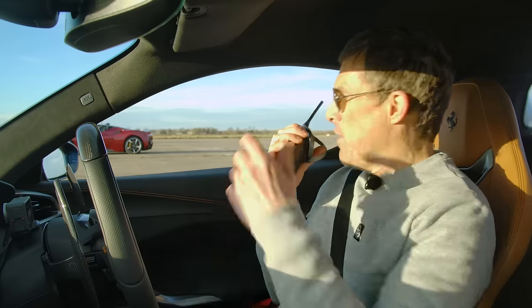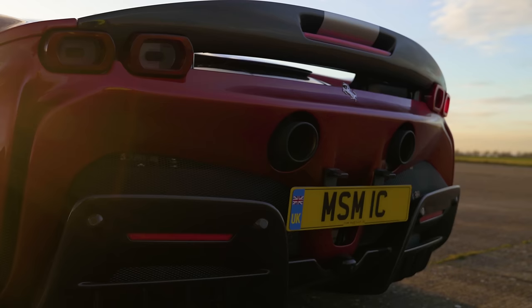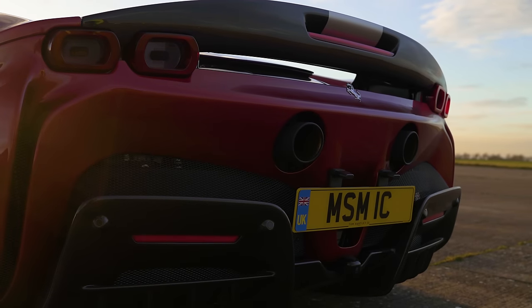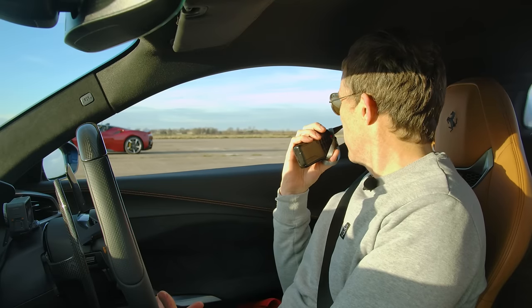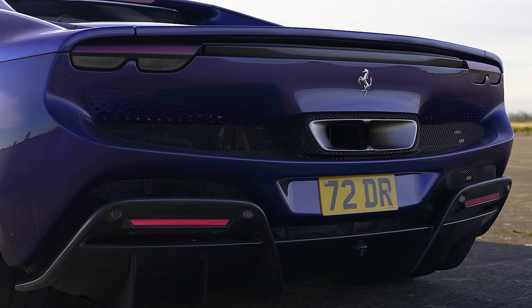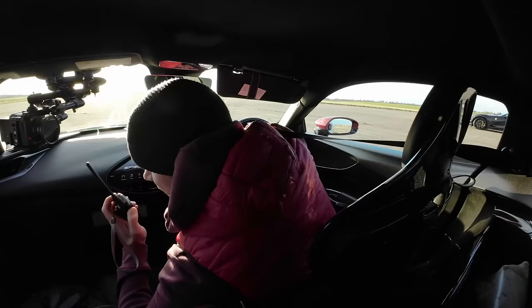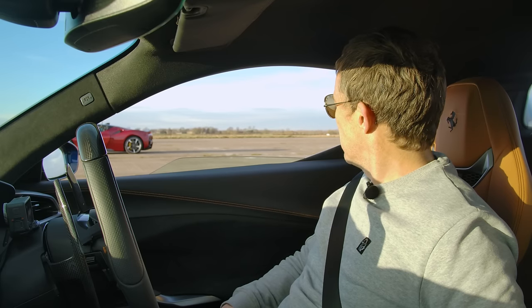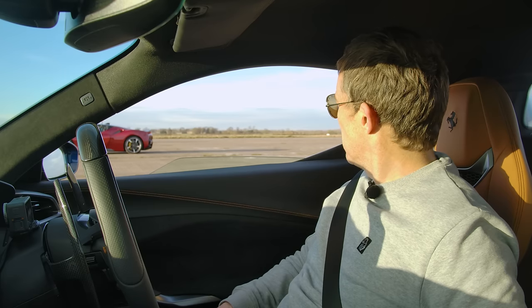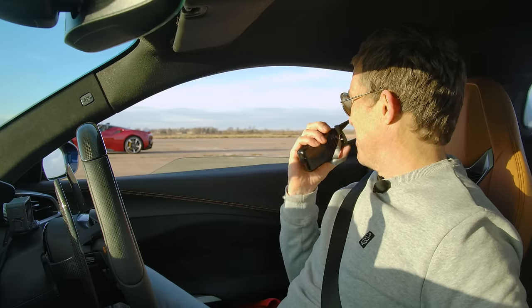The 812's V12 sounds incredible — if you can hear it. The SF90's V8 is louder and closer sounding. But the 812 ultimately wins the sound check — naturally aspirated V12 takes it.